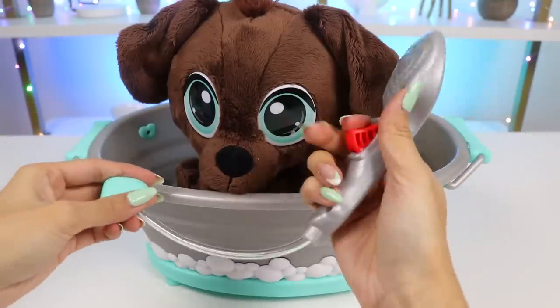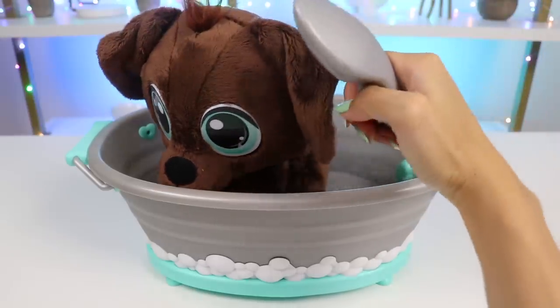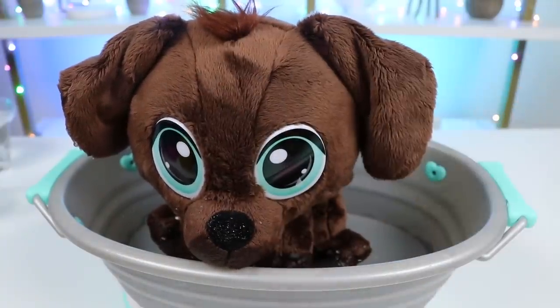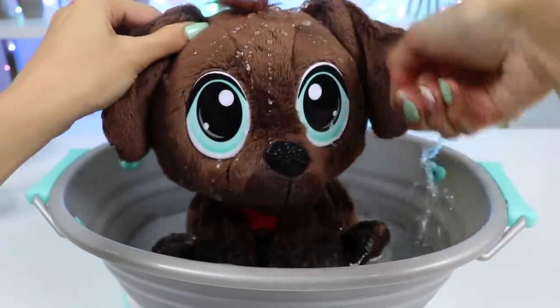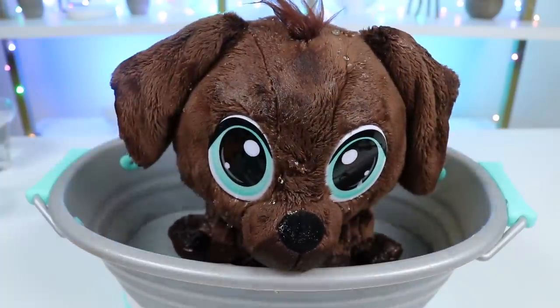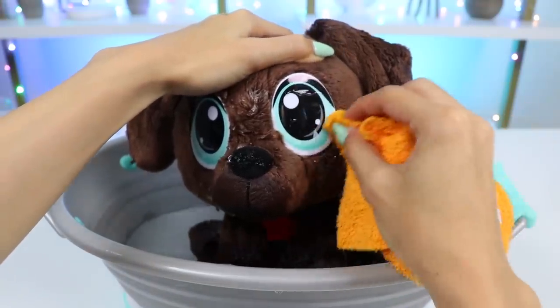Brownie's a Labrador and that breed is known to love the water, so I think this will be a great time for him. Let's rinse him off and then we can wash him. Brownie has a little tear on his eye. Don't worry, I'll wipe away your tears and give you a great life.